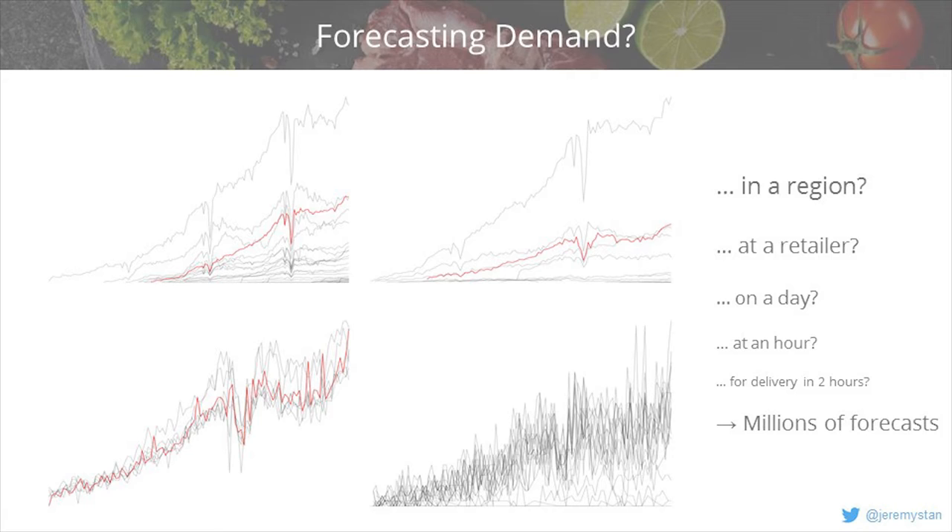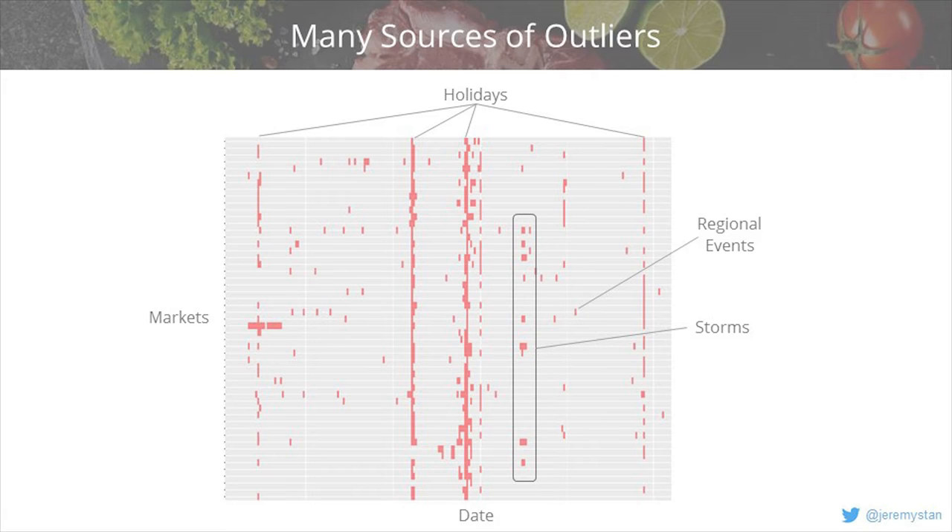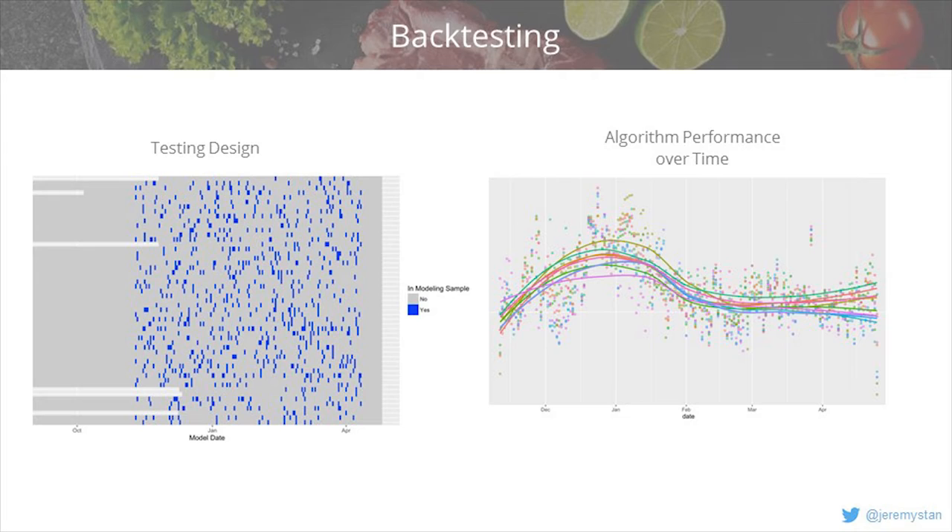We're building models to predict for every visitor the chance they would convert if they had seen 100% availability of all delivery windows. Once we have that, we forecast it into the future — this is a time series of regional growth trends, down to a specific retail partner, then to days of the week, and down to hours of the day. We need this at the specific store location level, so we have to make many millions of forecasts. A big challenge is dealing with outliers: holidays show up as big red stripes, plus storms affecting multiple regions simultaneously and random regional events. We're looking four to six weeks ahead and trying to flag potential regional events.